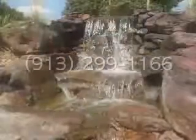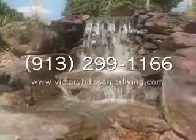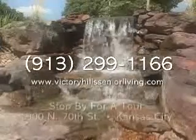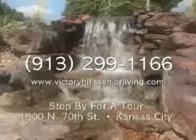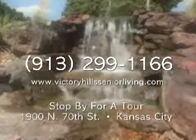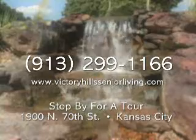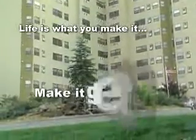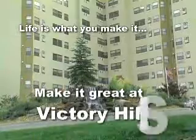Call us today at 913-299-1166 to receive more information, stop by anytime for a personal tour, or click on the testimonial button to hear what our residents and their families think about Victory Hills Retirement Community. After all, life is what you make it — make it great at Victory Hills.